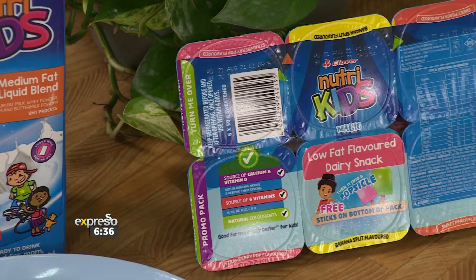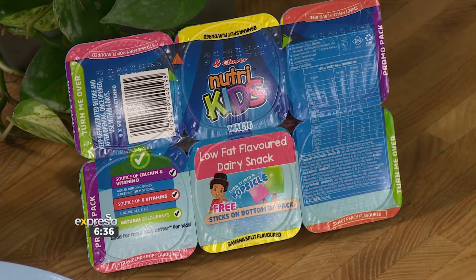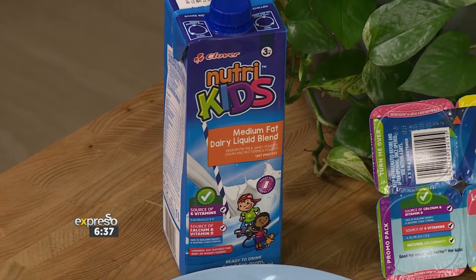The great thing about the NutriKids range is that it's a nutritious range of kids' products. It includes instant medium-fat milk powder, instant medium-fat dairy liquid blend, low-fat dairy snacks, and three fun flavors of fruit-nectar blend. It's going to be fantastic and easy to use, so you can really change it up.